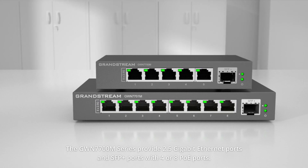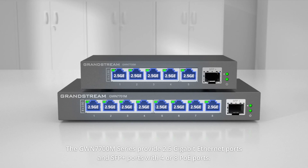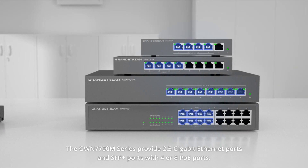The GWN 7700M series provides 2.5 gigabit ports, SFP plus ports, and 4 or 8 PoE ports.